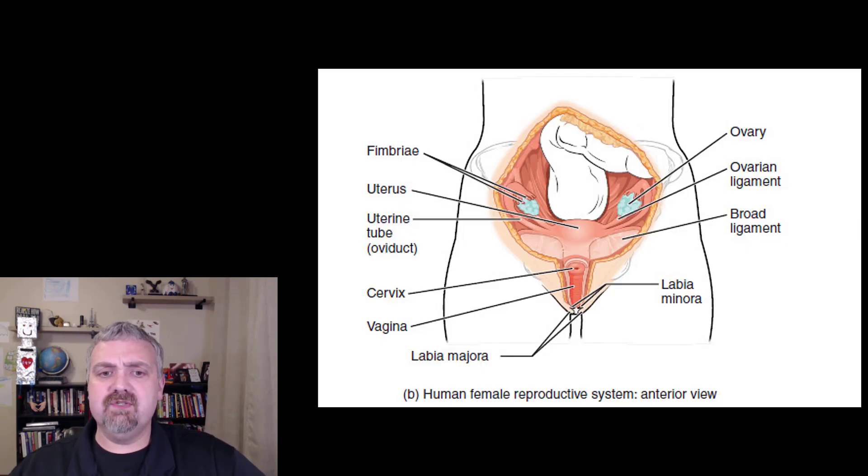As for some other structures, we mentioned the Bartholin's glands, also called the greater vestibular glands, which are going to be the ones that lubricate the vagina during sexual intercourse.